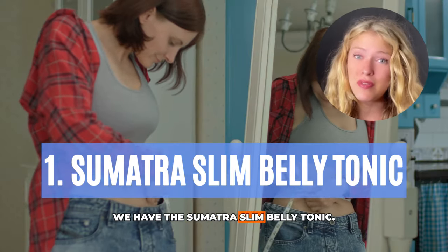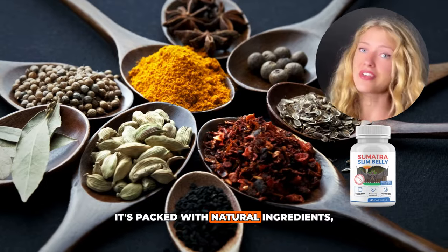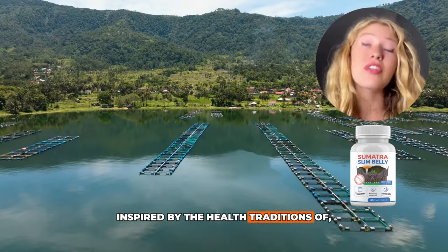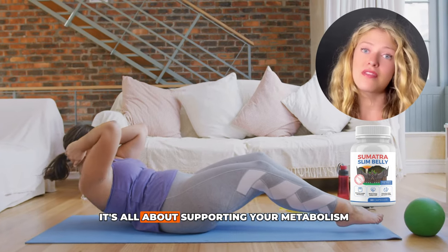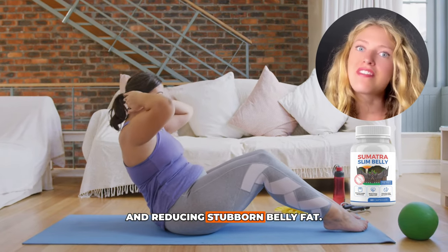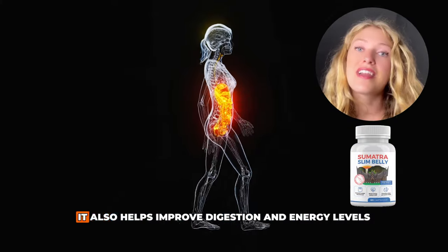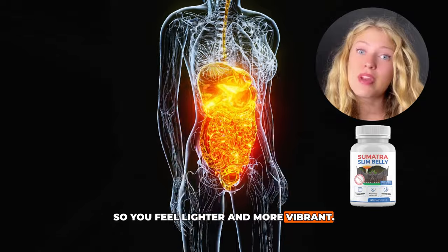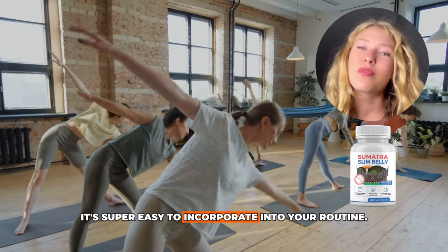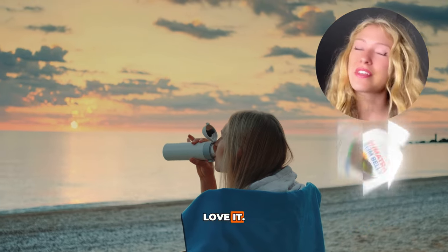First up we have the Sumatra Slim Belly Tonic. This one's a star player in the weight loss game. It's packed with natural ingredients inspired by the health traditions of, you guessed it, Sumatra. The magic? It's all about supporting your metabolism and reducing stubborn belly fat. It doesn't just target fat — it also helps improve digestion and energy levels so you feel lighter and more vibrant. Plus, it's super easy to incorporate into your routine. Just a quick mix and sip and you're good to go.